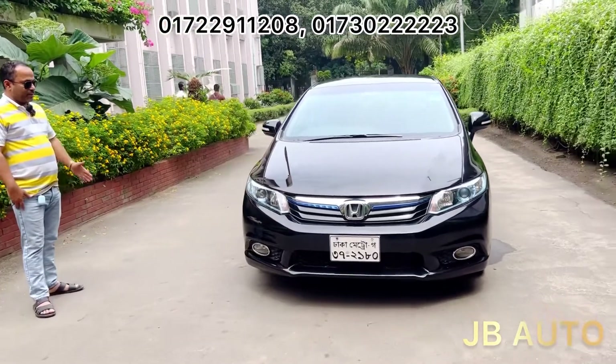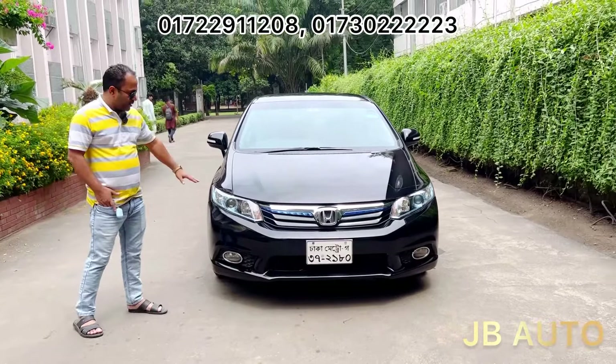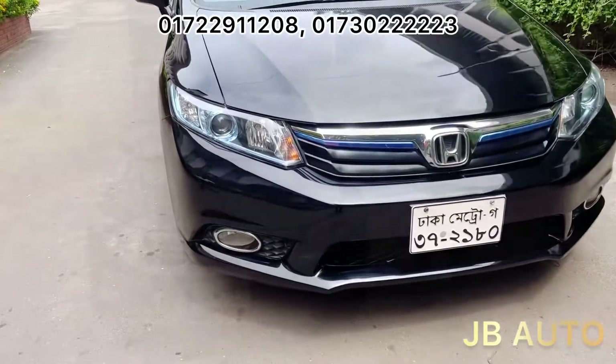Let's see the car on the front — full overall car on the front. This is a projection headlight and green selection. This is a hybrid car, black color.